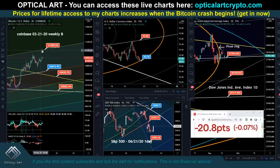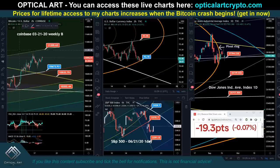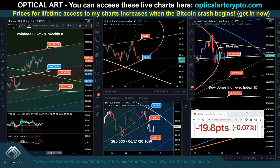For Bitcoin, if we push up, my first target above is around 11,205 — this line right here is going to be your resistance. And if we drop, your support is going to be around 10,673 — you see this white line right here. So these are my upside and downside targets.